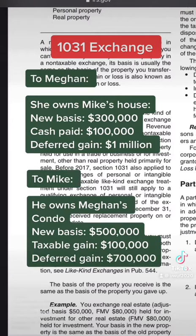For Mike: his cost basis on the condo is $500,000. He has to pay capital gains tax on the $100,000 boot he received. His deferred capital gain is $700,000.